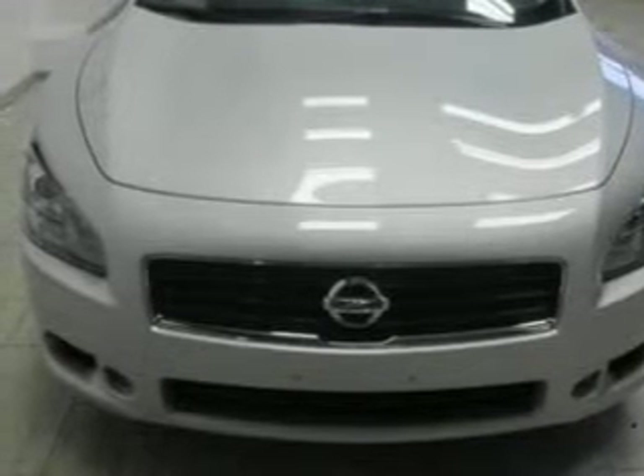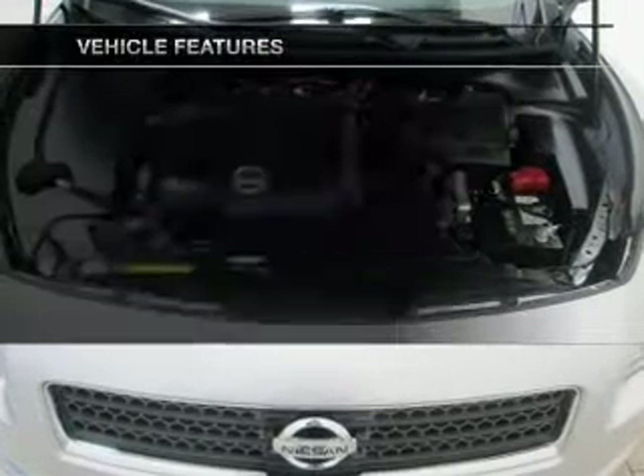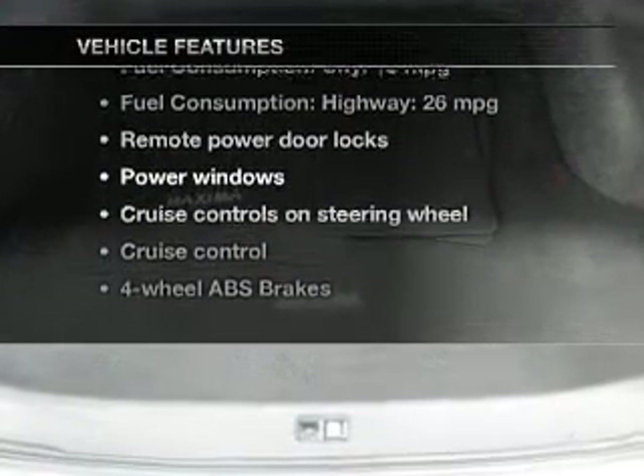Enjoy the comfort of dual temperature controls. Let the outside in with a power sunroof. And with these notable features, you won't want to miss out on the opportunity to own this amazing ride.